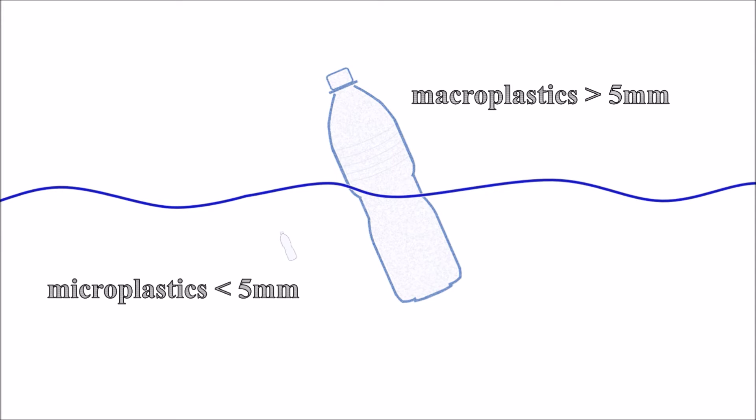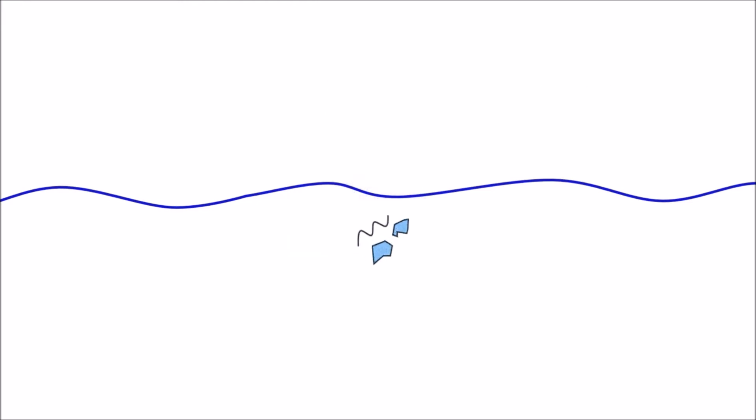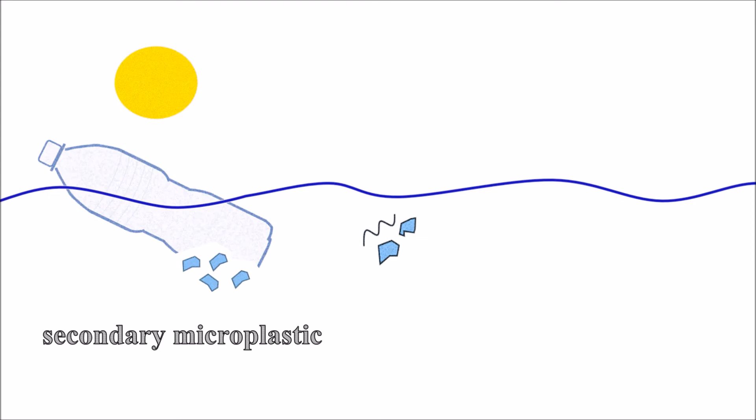Plastic can be divided into two size categories: macroplastic with a size of over 5 mm and microplastic with a size of less than 5 mm. Microplastic does not have the shape of a small plastic bottle — it rather looks like small particles and fibers. Microplastics are produced by fragmentation and photodegradation of larger plastic fragments. This type of microplastic is called secondary microplastic.